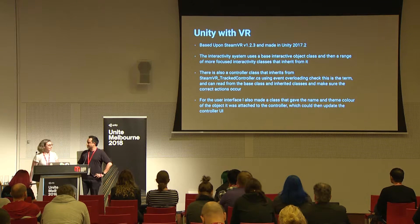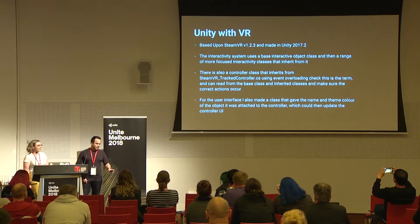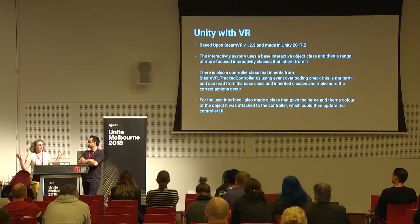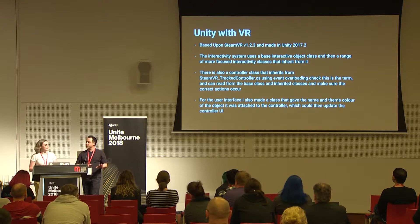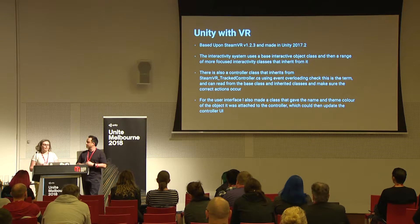There was an Easter egg: if you touched a microscope that was out of place in the studio — you didn't even have to click it, just touch it — it would take you inside a virtual particle accelerator where you could see the recolored X-ray fluorescence maps, which are beautiful, and then watch a documentary in VR about the restoration process featuring the head restorer. Some people came back again and again just for that.